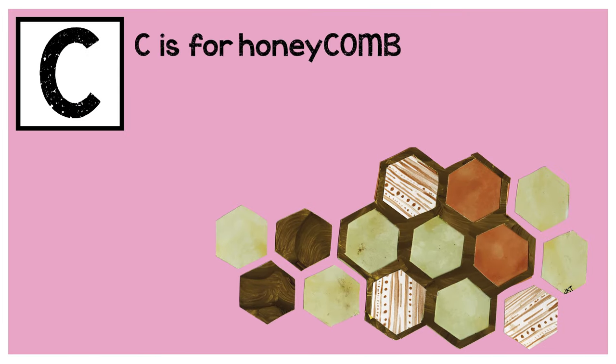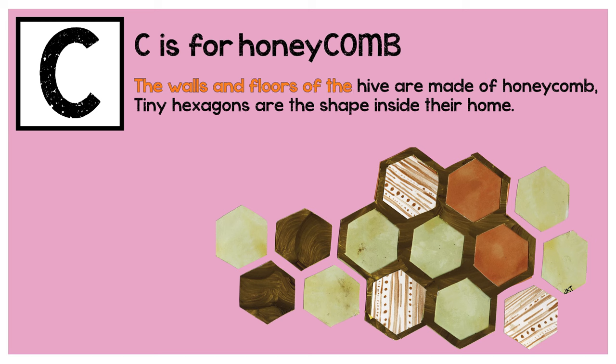C is for honeycomb. The walls and floor of the hive are made of honeycomb. Tiny hexagons are the shape inside their home.